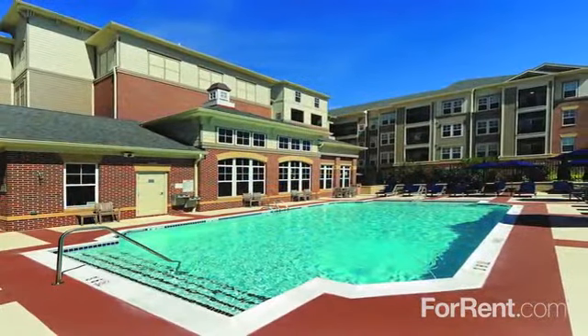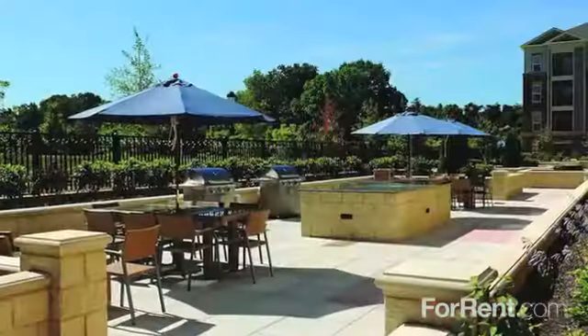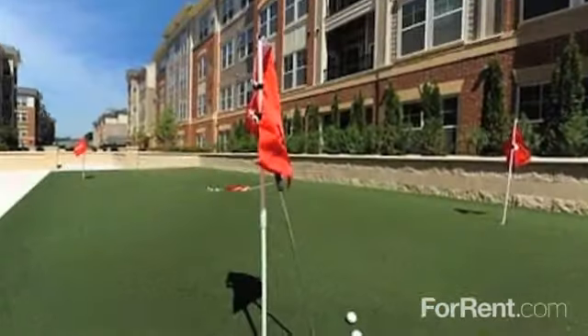Our gorgeous outdoor pool and sun deck area, beautiful landscaped courtyards, and outdoor grilling area offer you several options for relaxing outdoors.